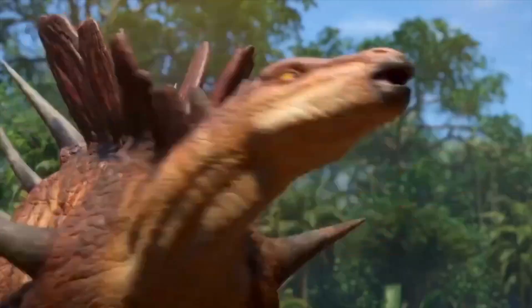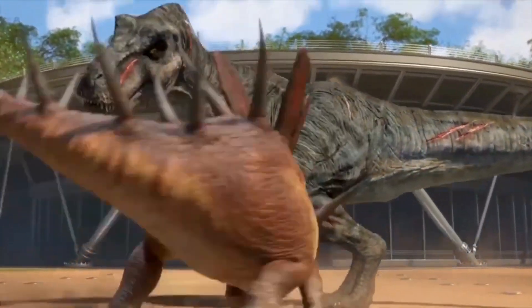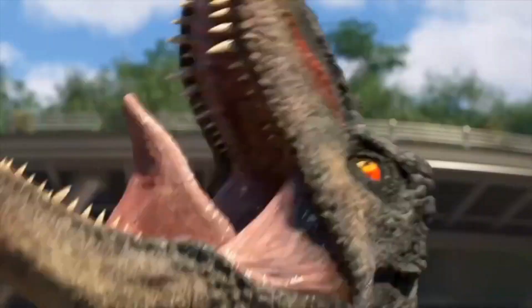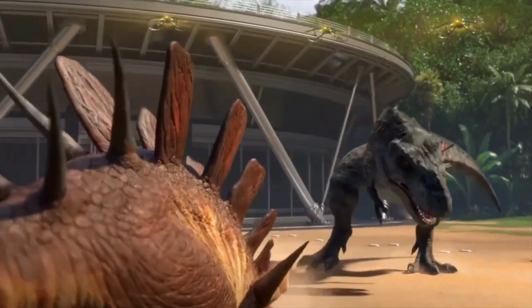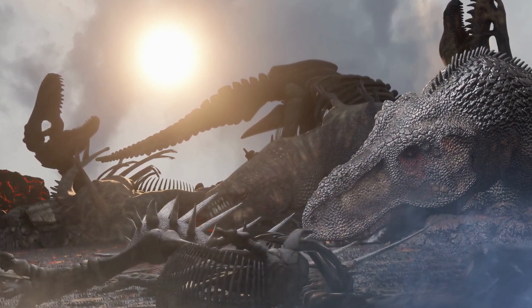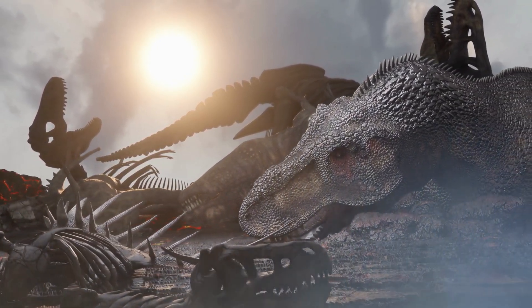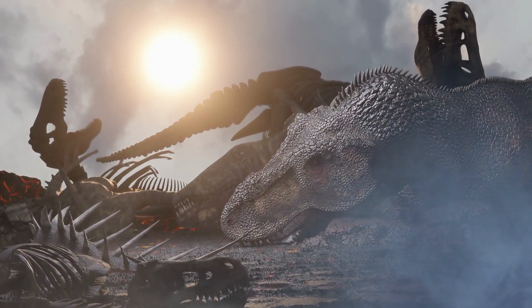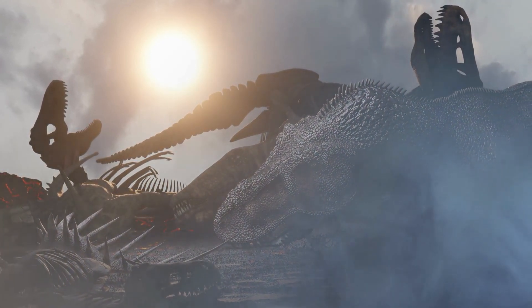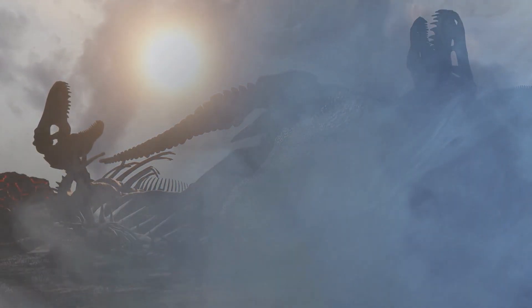Even though the Kentrosaurus was very interesting in many ways, it didn't survive into the Cretaceous period. It seems to have gone extinct along with a large number of other Stegosaurians. Scientists can't agree on what exactly killed off the Kentrosaurus or many other dinosaur species, and the exact cause is still a subject of scientific debate.